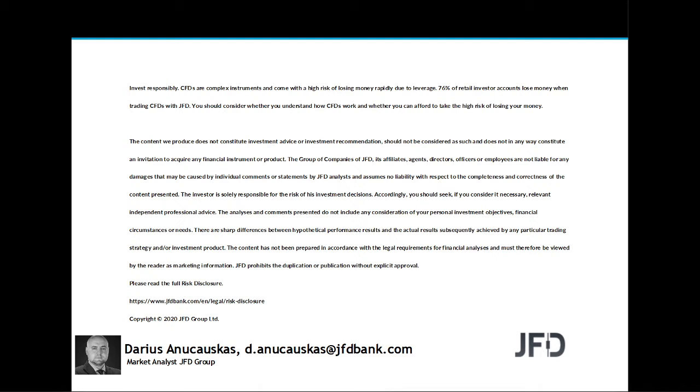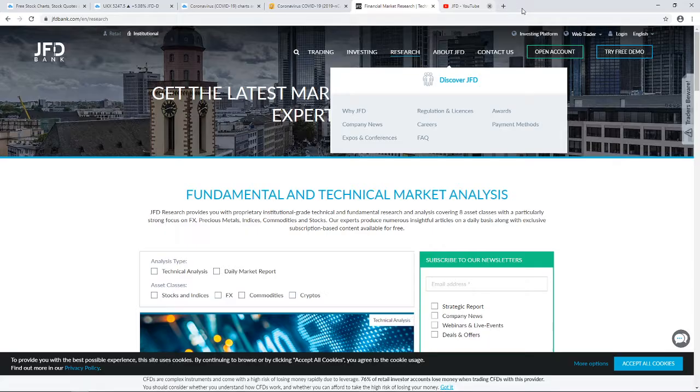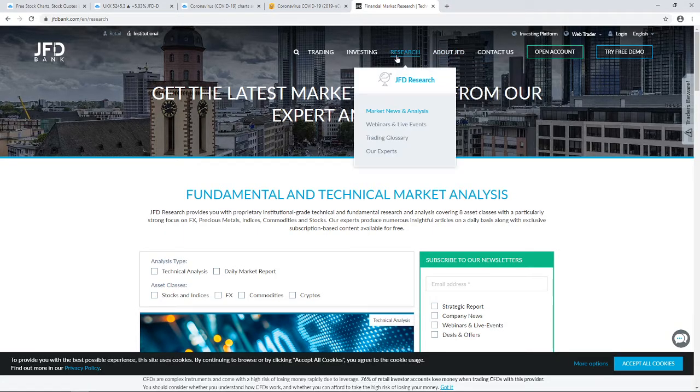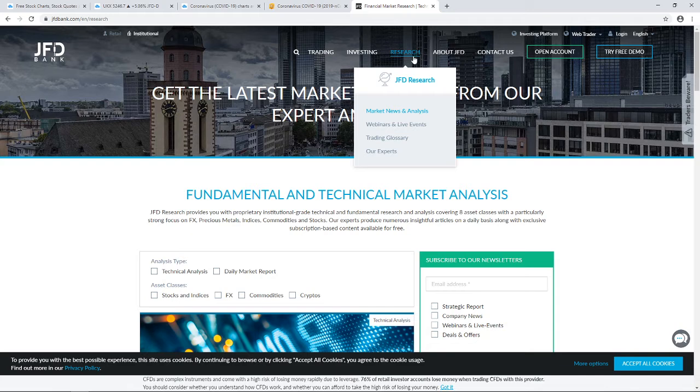Before we jump in, a quick mention of our JFD YouTube channel, which you can always subscribe to in order not to miss any of our upcoming videos. And of course our JFD Bank website, specifically our JFD research page which we update on a daily basis. Feel free to visit us at jfdbank.com and click on the research tab at the top.